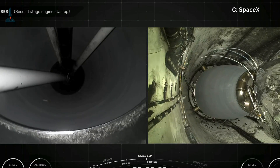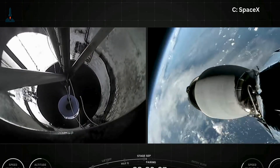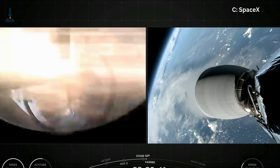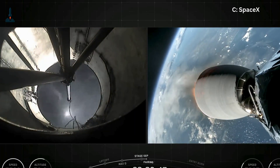The engines throttle down to the bare minimum, just slightly above the rocket's weight, so it can slow without hovering. It's a delicate balance between falling and flying, and it only works because of insanely fast computer corrections.